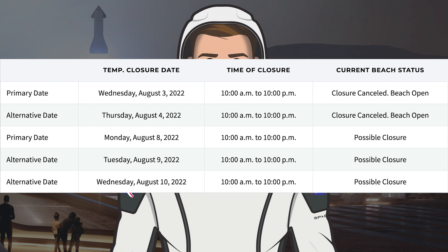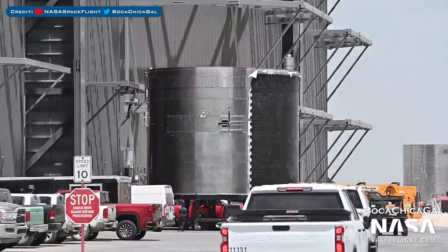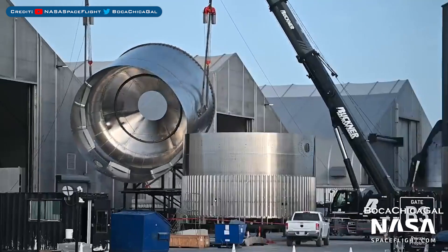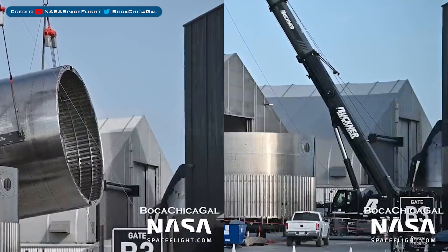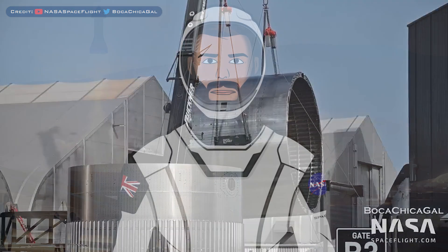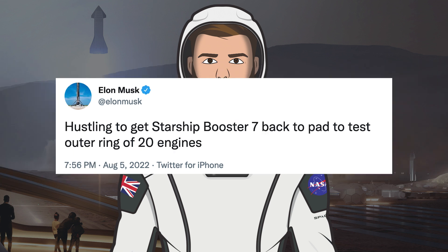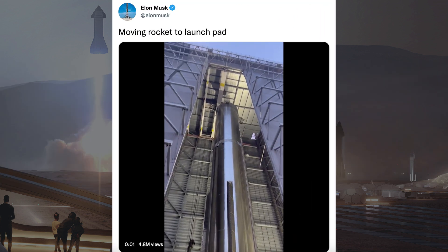There are currently possible closures scheduled for Monday the 8th, Tuesday the 9th, and Wednesday the 10th. The Starship 25 aft section was seen moved into the high bay. The Starship 26 common dome section was flipped in the yard. The aft section for Starship 28 was also seen flipped in the yard. Elon Musk posted a tweet saying he is hustling to get Super Heavy Booster 7 back to the pad to test the outer ring of 20 engines.